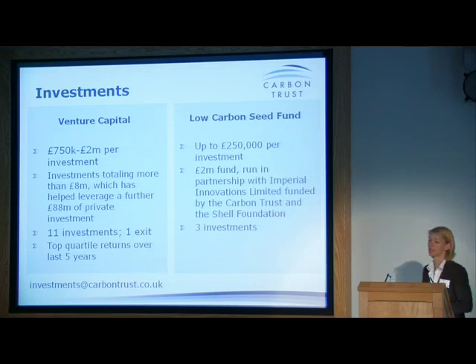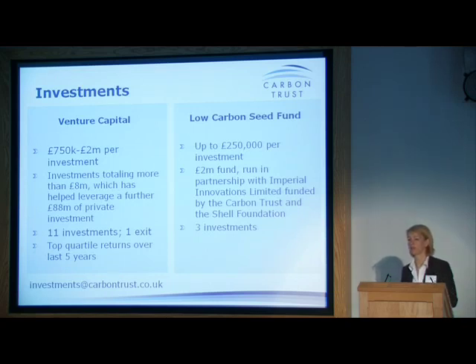We've also got the Low Carbon Seed Fund, which makes investments up to £250,000. It's a £2 million fund — half our money, half Imperial's, and half Shell Foundation money — managed by Imperial Innovations. If you're interested in submitting a business plan summary, there's a contact on our website. There's lots of information on the website about what we're looking for, criteria, and how the support works. We've also got a stand outside with guys from the R&D team and from a number of our incubator partners, so please grab us for more information through the day.